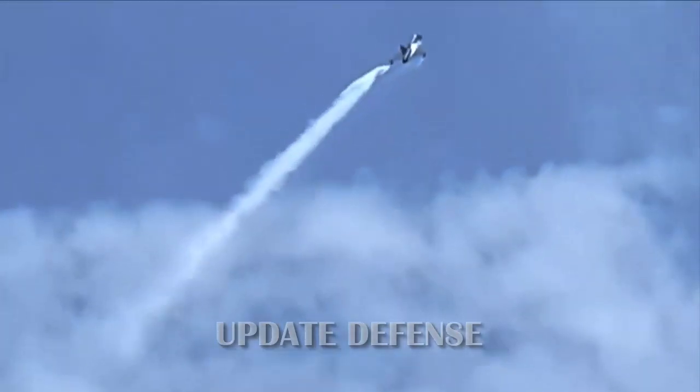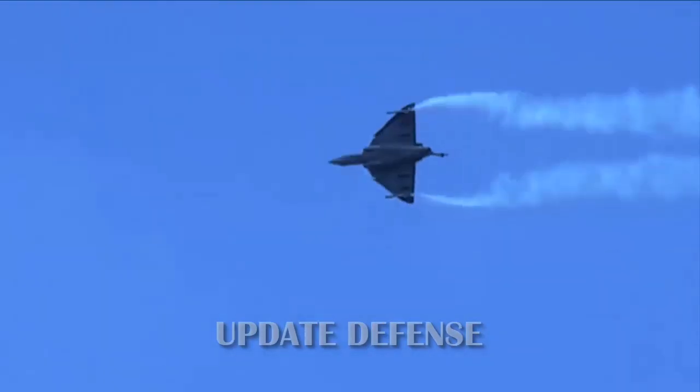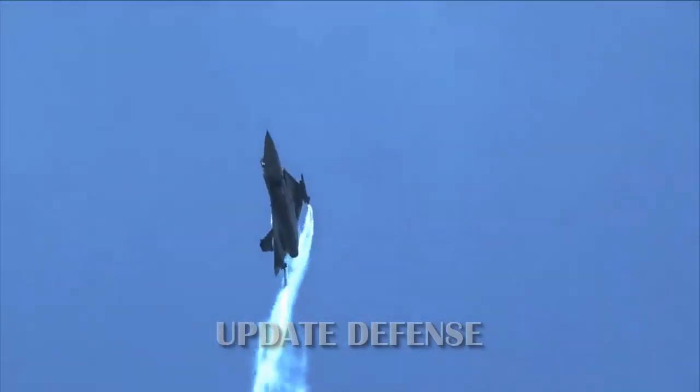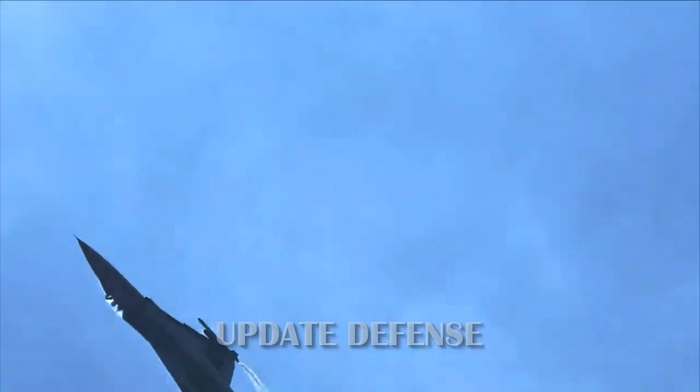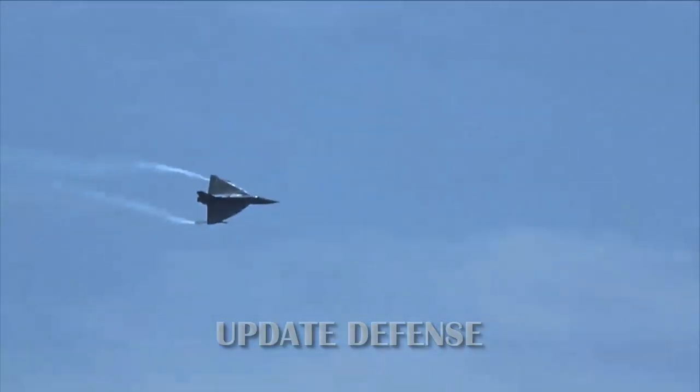The Tejas FOC is claimed to have better maneuverability and agility, allowing it to sustain 8G forces even at lower speeds, increasing its combat maneuverability. The Tejas can maneuver between 3G and 8G. To achieve this agility, changes have been made to the mechanical systems including the flaps, which will also help the Tejas evade incoming missiles by rapidly pulling 8G maneuvers without losing power.